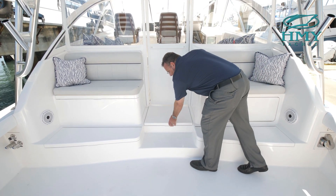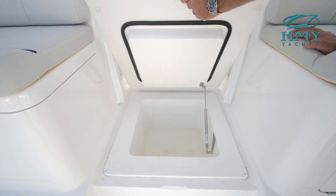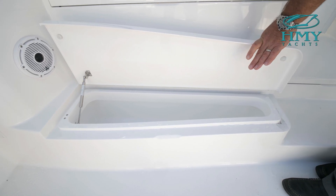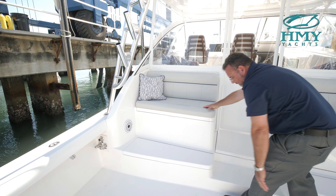You have a refrigerated drink box here, with storage under both of these compartments. This can be refrigerated if you want extra refrigeration.